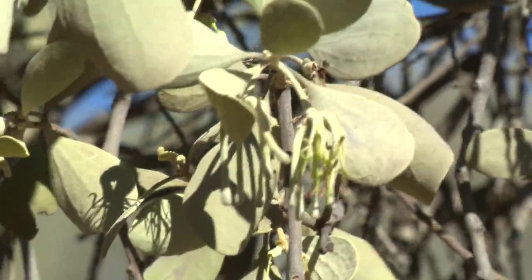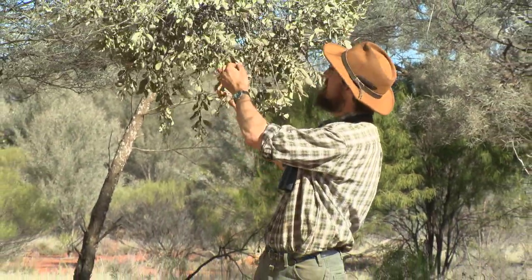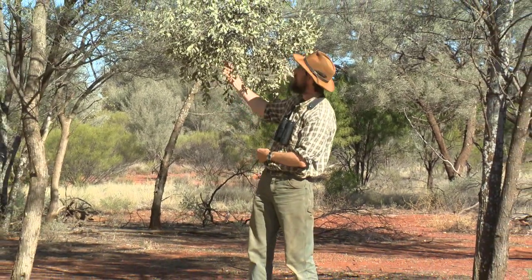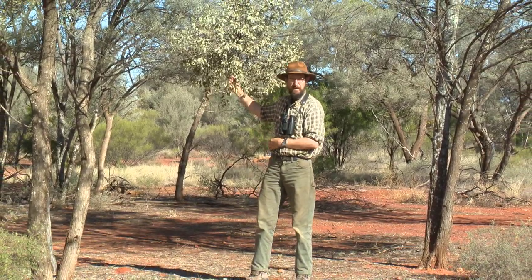Have you ever been walking out in the bush and seen a strange looking plant like this growing on another plant? It's not a tree, it's not a shrub, it's not a vine — it's a plant that grows on another plant. This is called a mistletoe and they are parasitic plants with no roots at all. This one is growing on a mulga out here in western New South Wales.